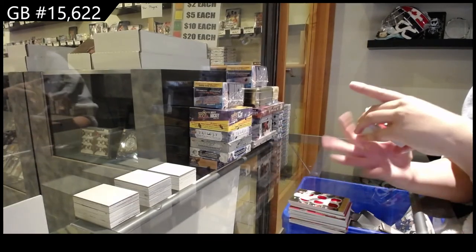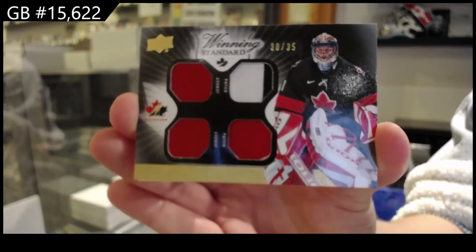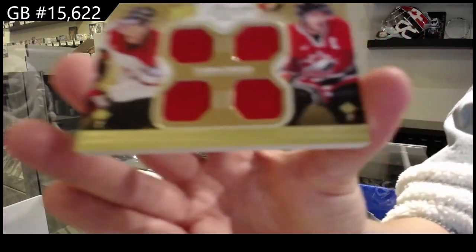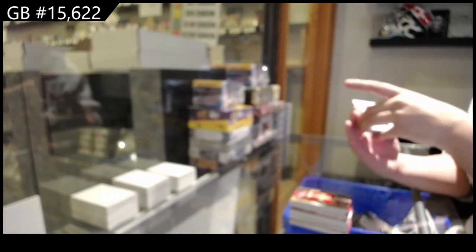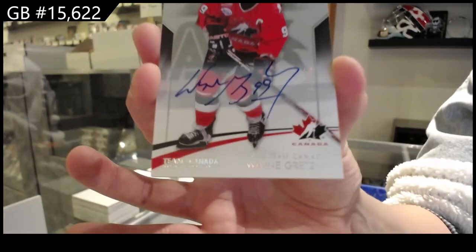Winning Standard dual jersey dual patch number 35 of Roberto Luongo. Winning Standard Duos number 15 of Eric Stahl and Mike Richards quad jersey. And we finish off with a base auto number 25 — Wayne Gretzky!